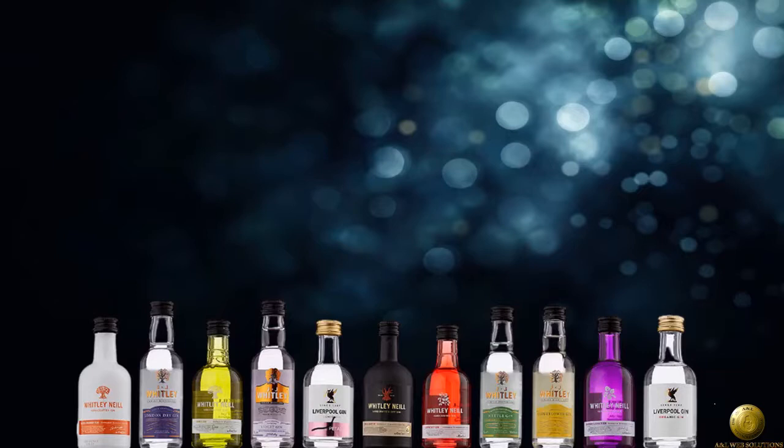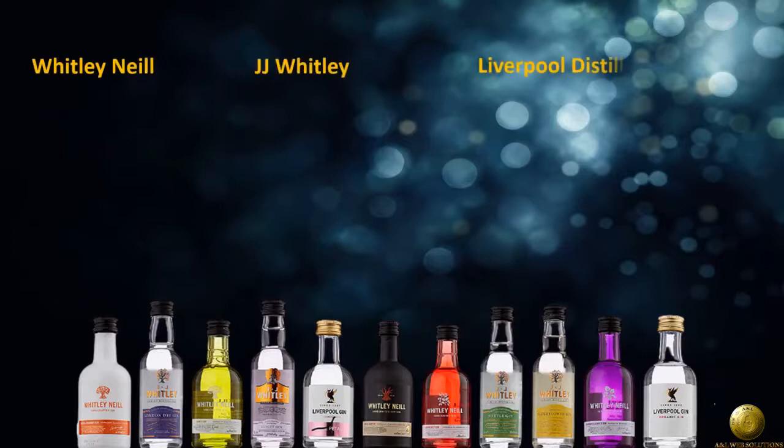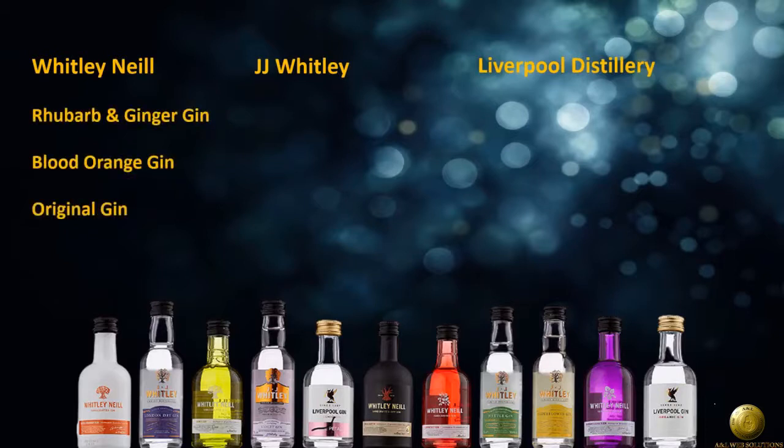We have different gins from three distilleries. Whitley Neal's: Rhubarb and Ginger Gin, Blood Orange Gin, Original Gin, Raspberry Gin, and Quince Gin.